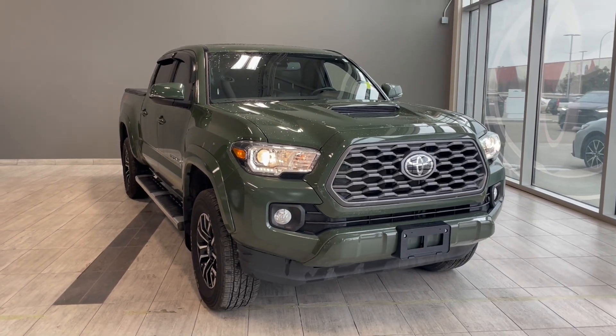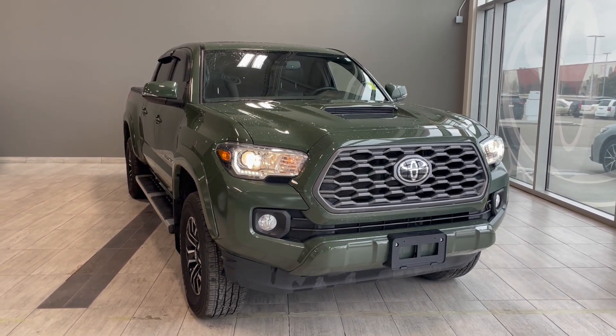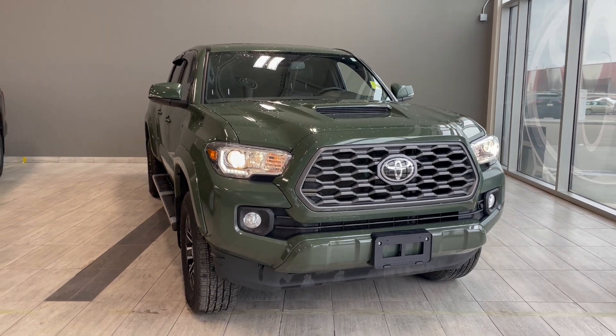Welcome back to another video walk around. Today we have a 2022 Toyota Tacoma TRD Sport in the color green.